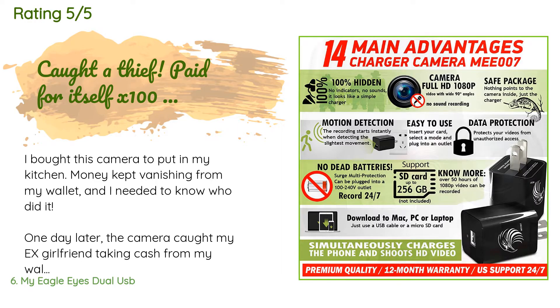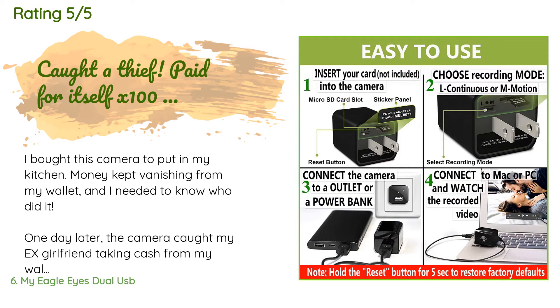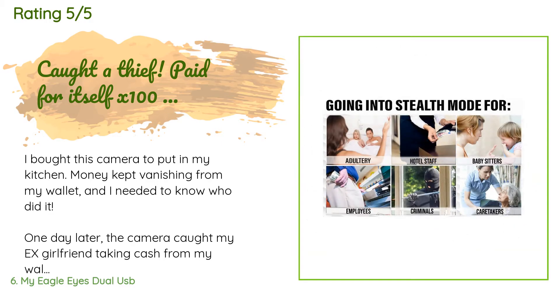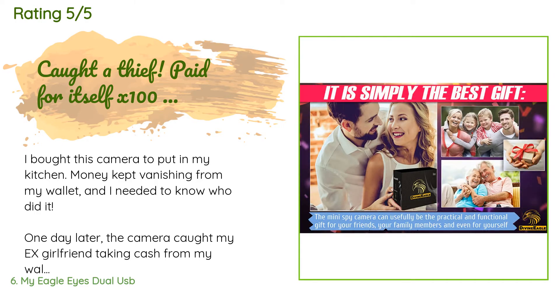A customer said: 'I bought this camera because money kept vanishing from my wallet and I needed to know who did it. One day later, the camera caught my ex-girlfriend taking cash from my wallet. I spent $50 on this camera and a flash card — totally worth it. Not only will I have more money, I'm free and single, accepting applications for the next girlfriend. I'm looking for someone who wants to hang out, and not stealing would also be a desired personality trait.'